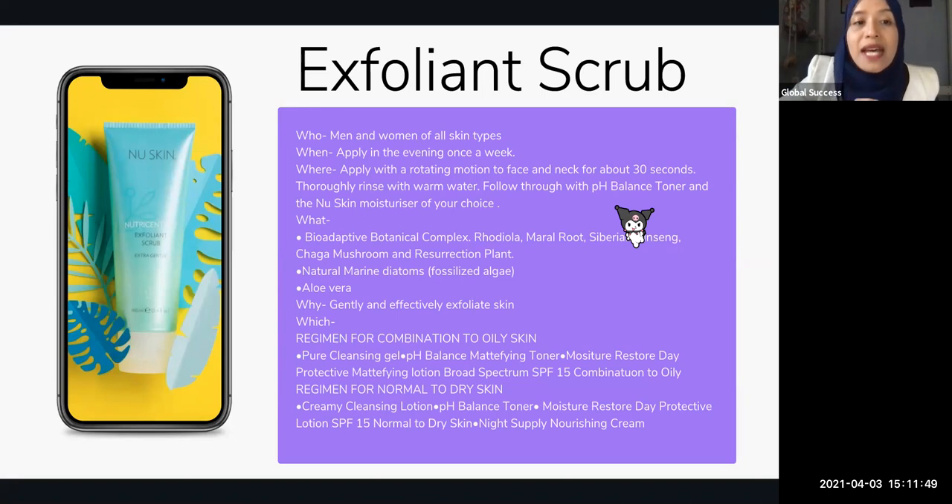If you look at the ingredients, it's made from bio-adaptive botanicals — I shared last week how exclusive and interesting all these bio-adaptive botanicals are. Another interesting part about the Exfoliant Scrub is the marine diatoms. The marine diatoms are spherical and hollow, so when you scrub your face they break apart instead of pointing and pushing into your skin and causing scars. That's how gentle the Exfoliant Scrub is.